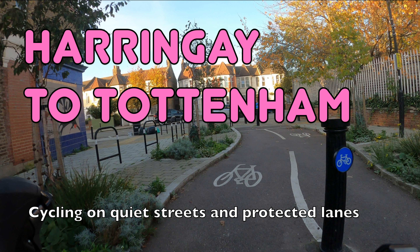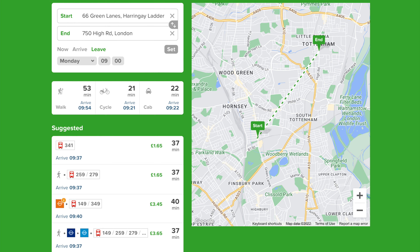Hello and welcome back to London Cycle Routes. Today I'll be showing you how to cycle from Haringey in North London to Tottenham. This ride takes under 20 minutes and you can do the whole thing on quiet streets and protected cycle lanes.